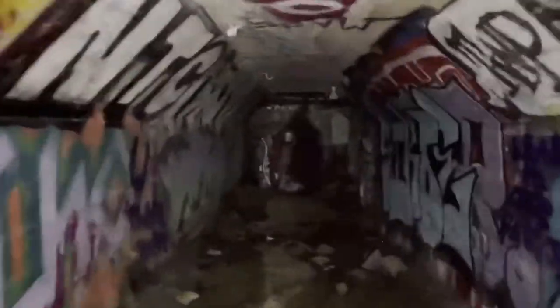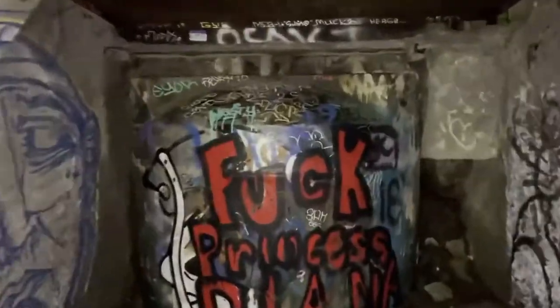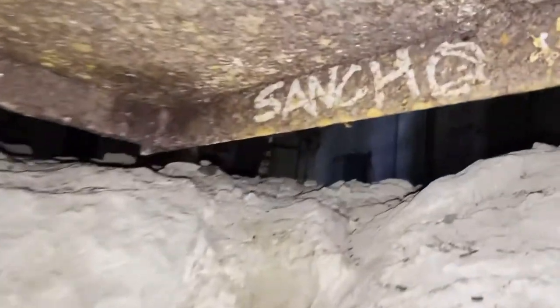I started hearing weird noises as we were coming towards this section. It was almost like a little scream I thought I heard, but I wasn't too sure. So we came to the end of it and of course this was written on the end.